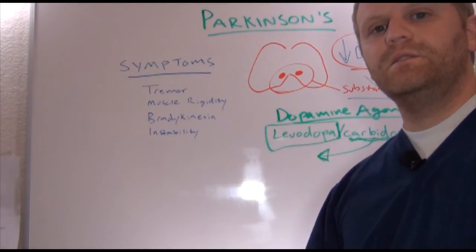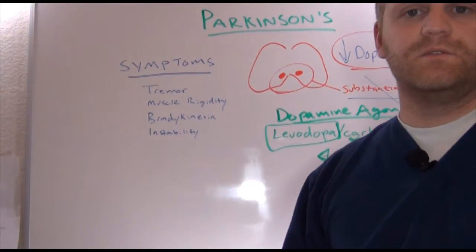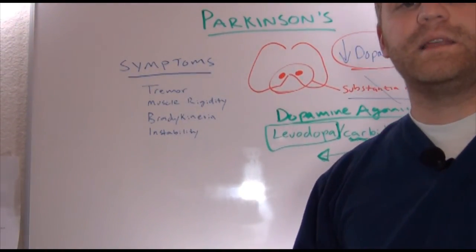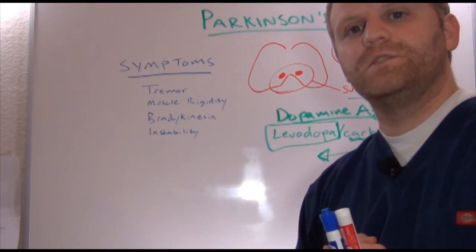Thank you for visiting. Check out the blog at NRSNG.com, and you can see all of our books at nursingstudentbooks.com. If you liked the video, please subscribe and share. Thank you so much, have a good day.